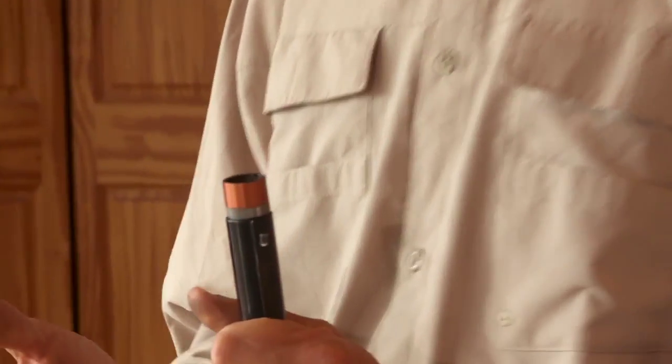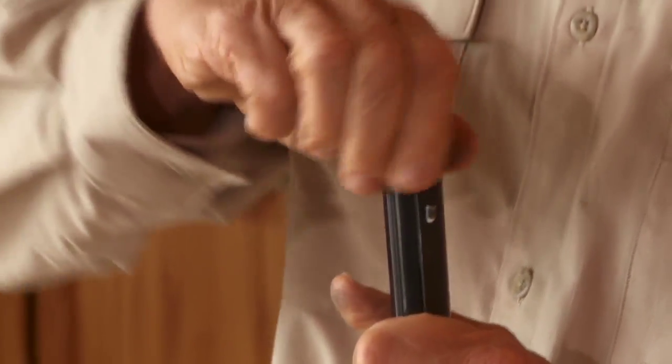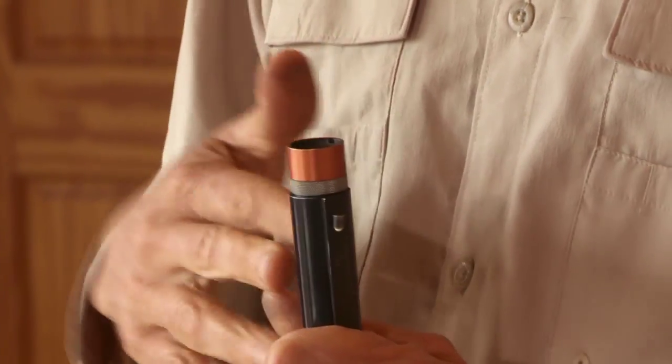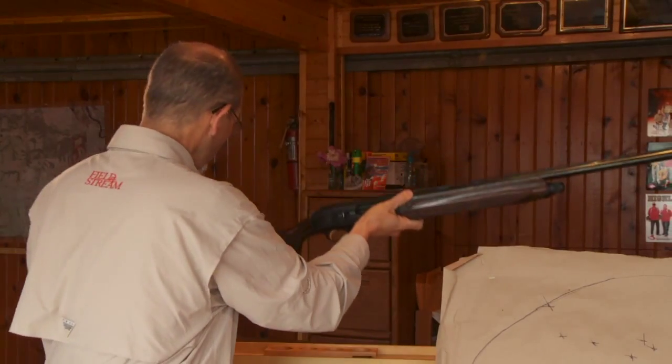There's a lot of good things about extended chokes or aftermarket chokes. They are extended, you can tighten them easily, you know the constriction in your gun because it's written on the outside. They tend to be more concentric and more consistent than the chokes that come with your gun. However, before you run out and buy a new choke for your gun, try the ones that came with your gun.